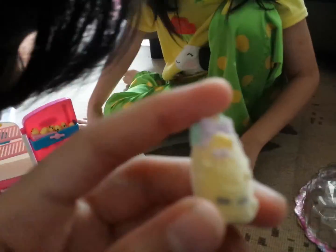Let's name them first. Let's start with the babies. This baby is... Shampoo Suit. This is Shampoo Suit.